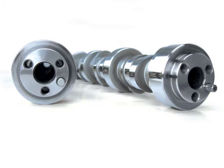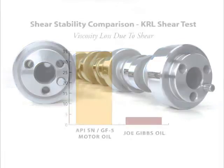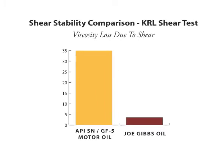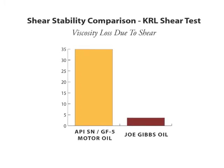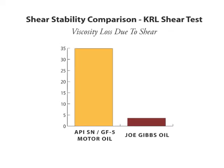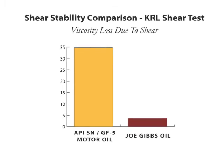The amount of shearing in stock engines is lower, so oils for stock engines don't need to be as shear resistant. For example, a typical API SN passenger car oil will lose over 30 percent of its viscosity when subjected to the high-shear KRL shear stability test. The Joe Gibbs Driven synthetic 5W30 only loses 3 percent — that is 10 times greater shear stability protection.